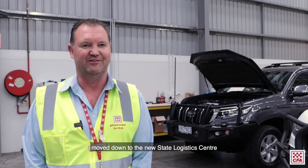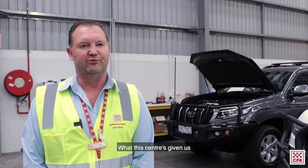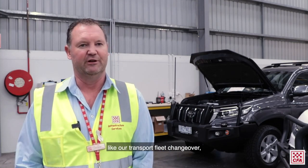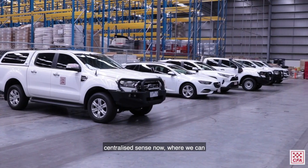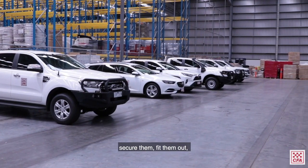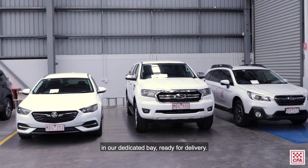The Fleet part of our team that was based in Burwood moved down to the new State Logistics Centre nearly 12 months ago. What this centre has given us is the ability to better manage things like our transport fleet changeover, so we can manage that in a centralised sense — taking delivery of new cars at this facility, securing them, and fitting them out in our dedicated bay ready for delivery.